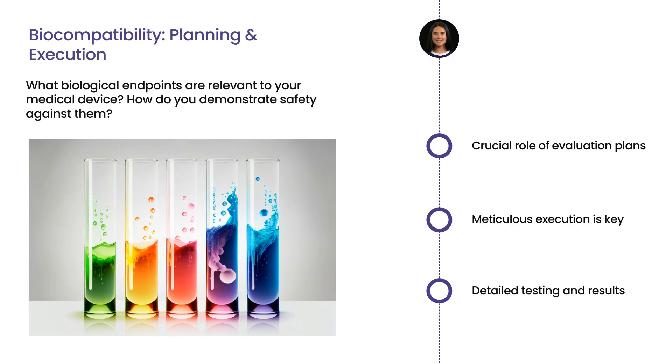Ensuring biocompatibility is not a task that can be taken lightly. It requires careful planning and meticulous execution. This is where the role of biological evaluation plans come in. These documents are crucial in outlining the steps that need to be taken, the tests that need to be performed, and the results that need to be achieved.